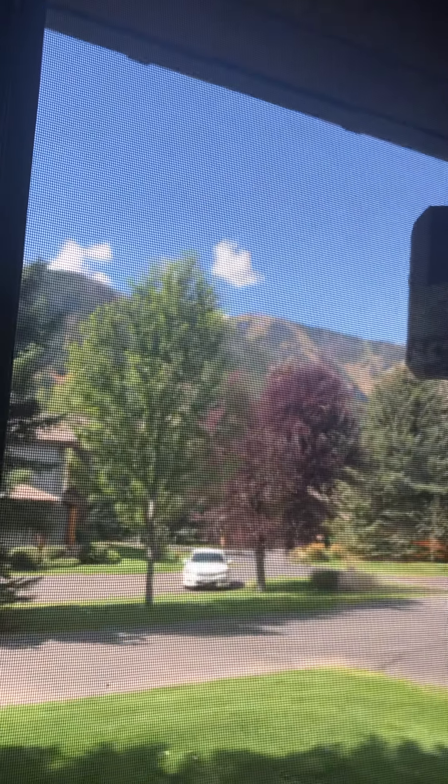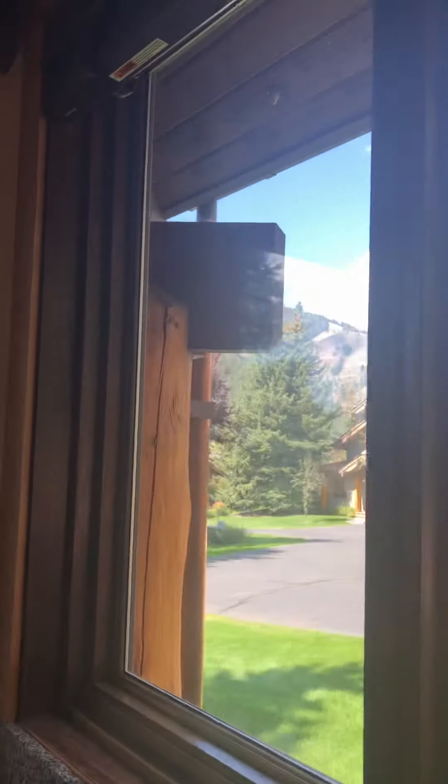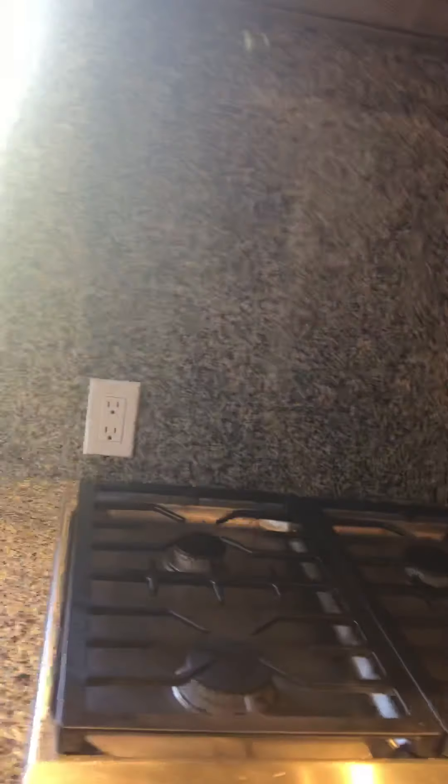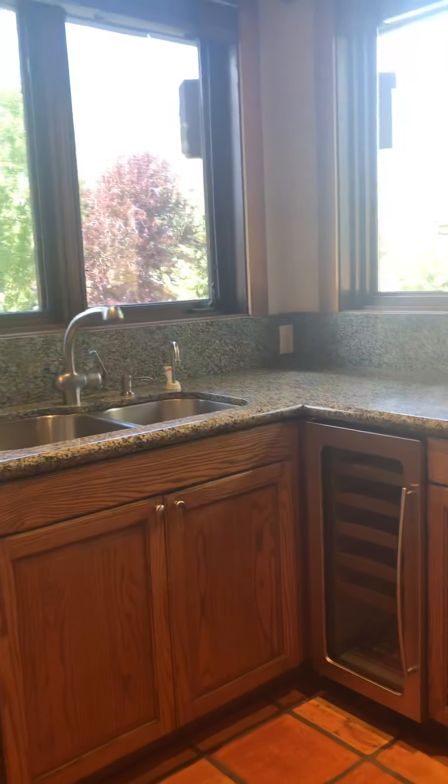You have a view of Baldy from the kitchen sink. Another view of Baldy. Wolf five-top gas cooktop, Thermador double ovens, Subzero refrigerator, Bosch dishwasher, a little wine cooler over there, and Saltillo tiles.